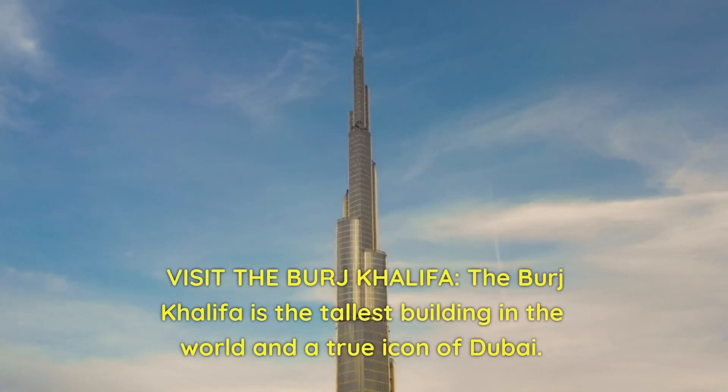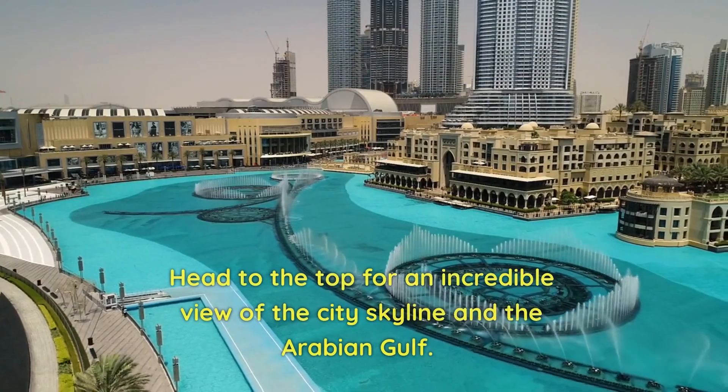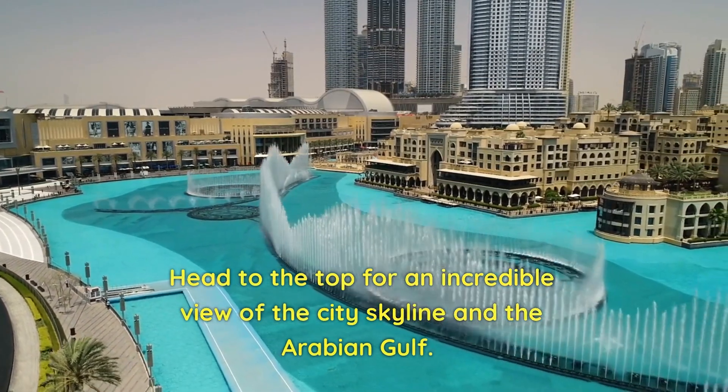Visit the Burj Khalifa. The Burj Khalifa is the tallest building in the world and a true icon of Dubai. Head to the top for an incredible view of the city skyline and the Arabian Gulf.